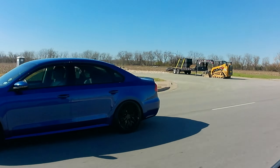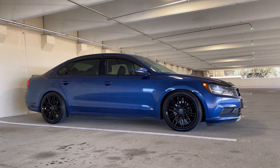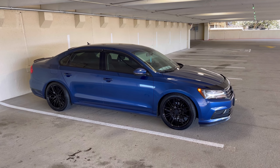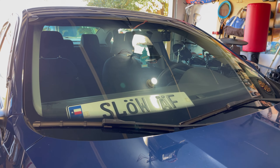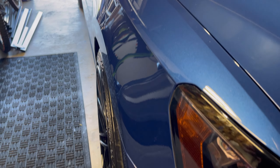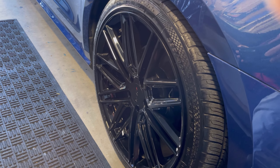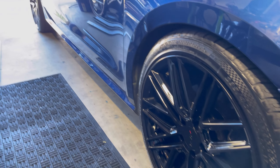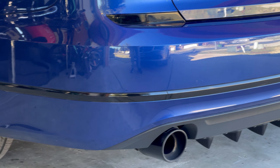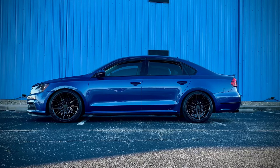This car has been pretty good to me — it's been reliable, no real issues, and I'm happy with how it looks. But I want something more fun, faster, with more features, better sounding, more aftermarket support, and more of an enthusiast community behind it. Stay tuned while I figure out the next step in my car enthusiast journey, and if you've got any input please comment below — thanks for watching.